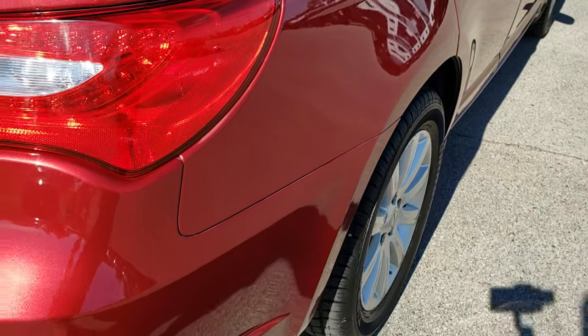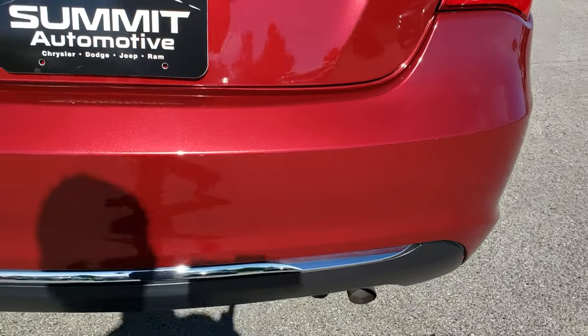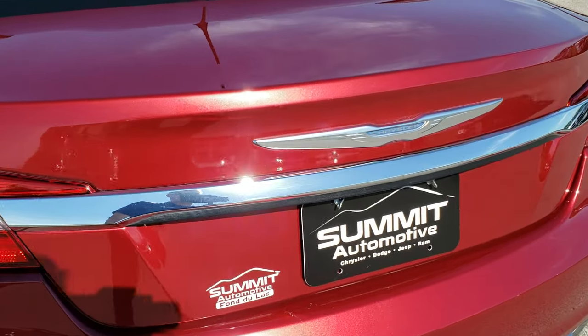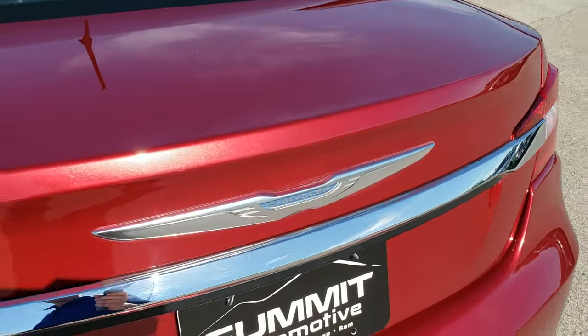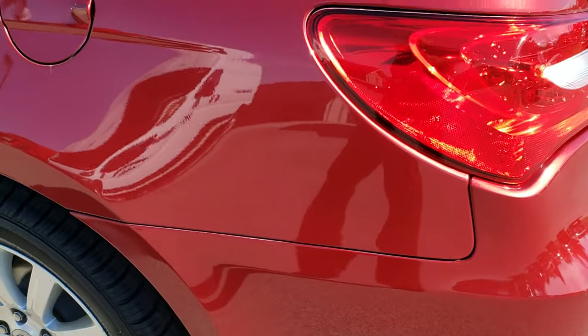Only thing I saw was one tiny little ding above that rear quarter there, nothing too bad. Rear bumper is in nice shape as well — no major dents, dings or cracks on that. And the rear trunk lid is in excellent shape too. We just want to make sure you get the most accurate representation so when you get here there are no surprises and you will be 100% ready to go with the car.